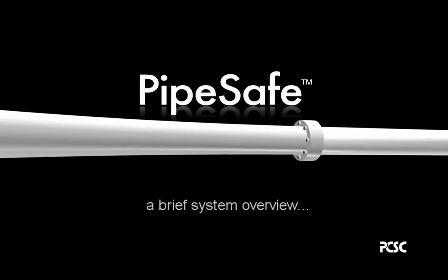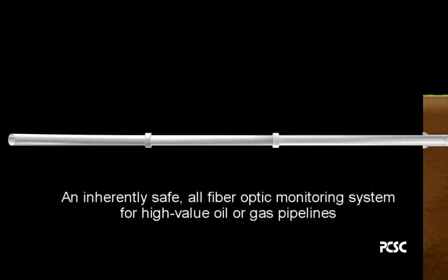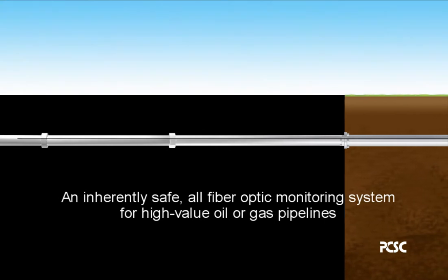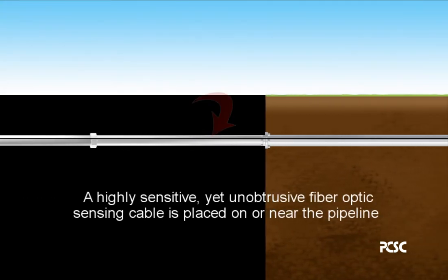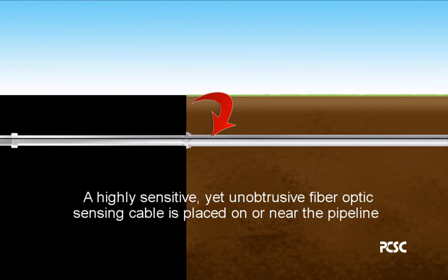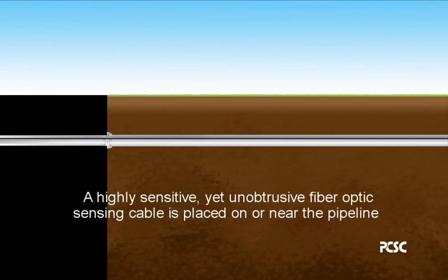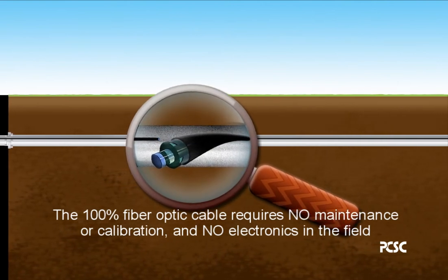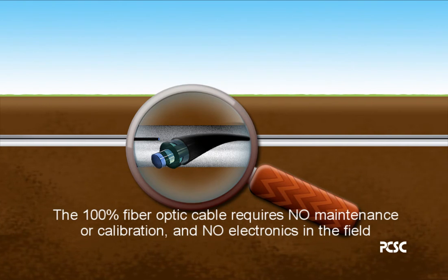PipeSafe: a brief system overview. An inherently safe, all-fiber-optic monitoring system for high-value oil or gas pipelines. A highly sensitive yet unobtrusive fiber-optic sensing cable is placed on or near the pipeline. The 100% fiber-optic cable requires no maintenance or calibration and no electronics in the field.